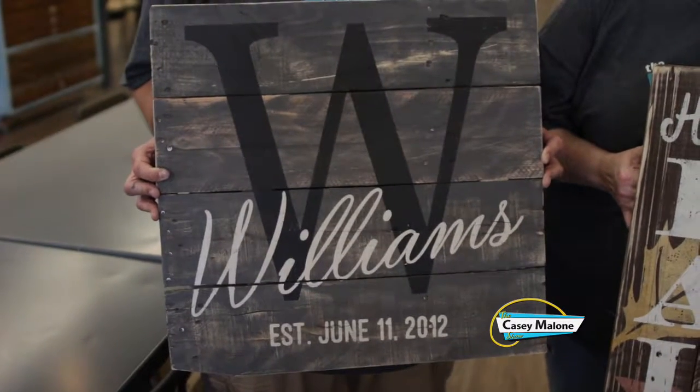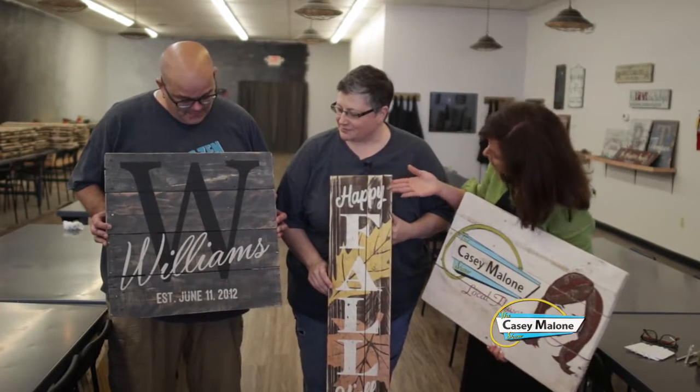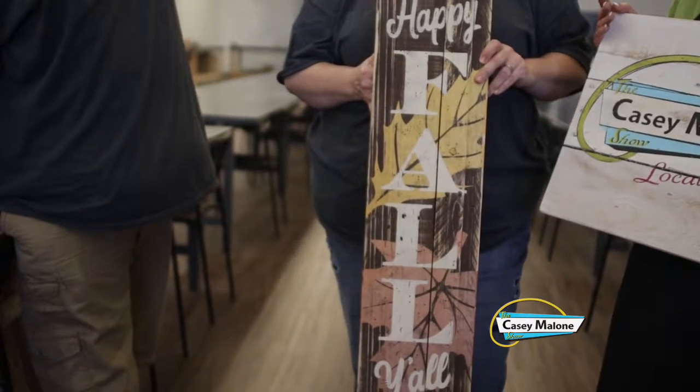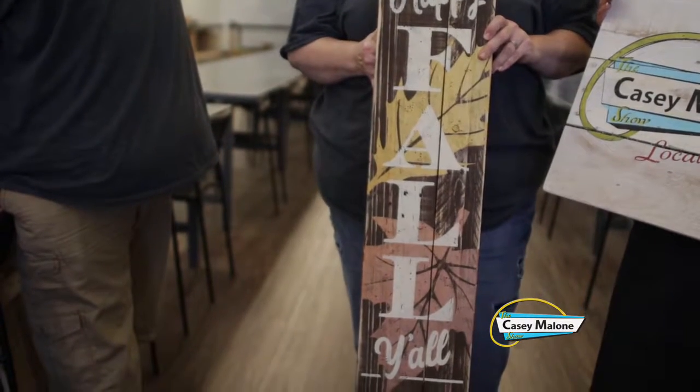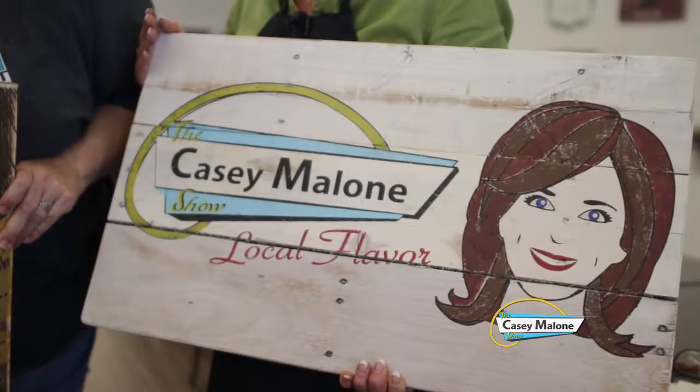So this was our artwork for today. You did a pretty good job, Matt. I have no artistic ability and I did that side — that is beautiful. I love yours with the metallic colors and then, of course, the custom sign. I know this was a real pain in the neck. Just a little bit, but it was worth it.